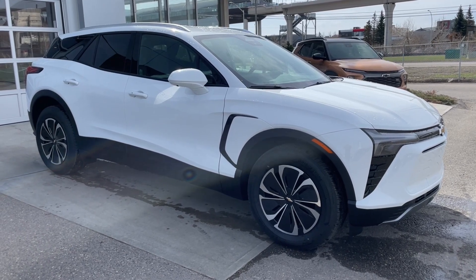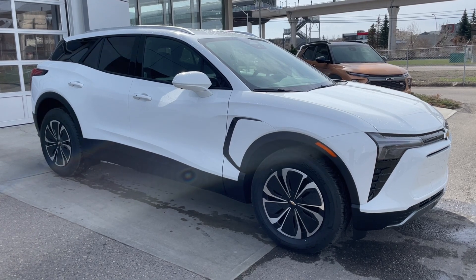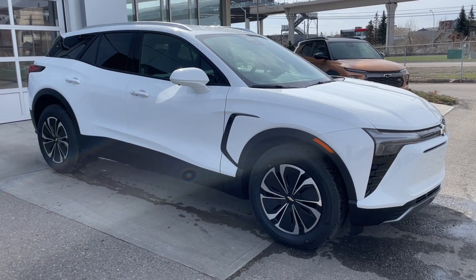Welcome to the brand new 2024 Chevrolet Blazer EV 2LT in Summit White. This fully electric SUV is powered by an all-wheel drive system.